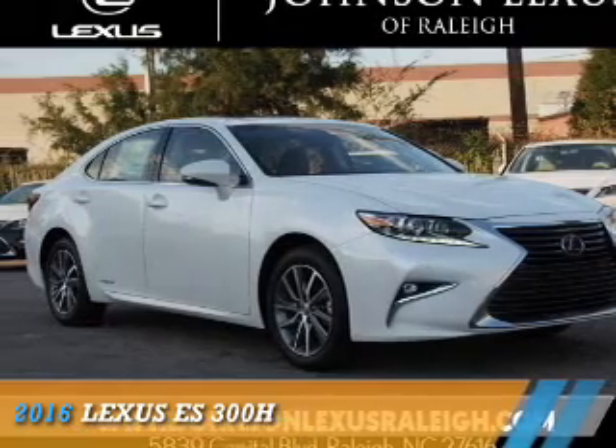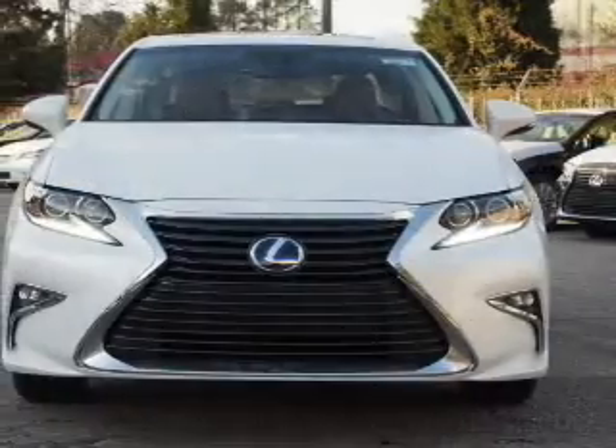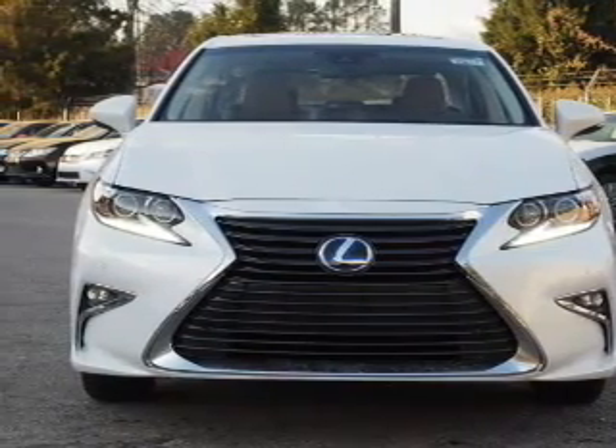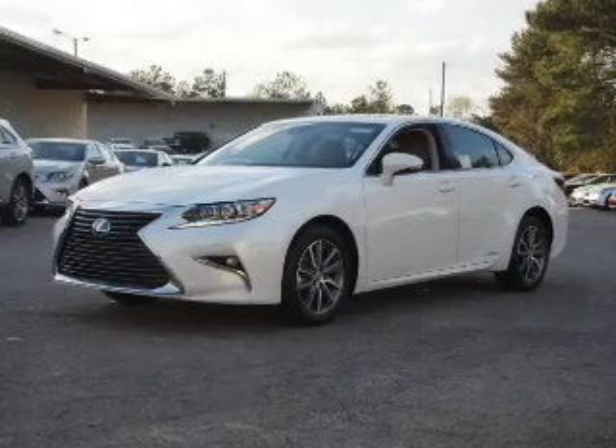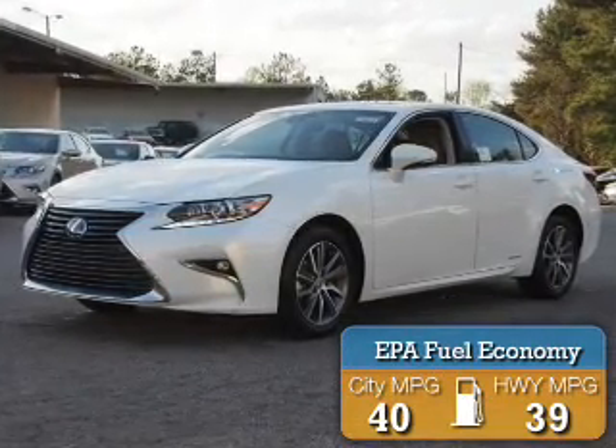Presenting the 2016 Lexus ES 300H. It's powered by front-wheel drive, a 2.5-liter four-cylinder engine, and a continuously variable transmission. Great fuel efficiency saves you money by requiring fewer trips to the gas station.